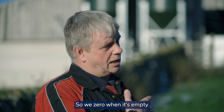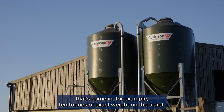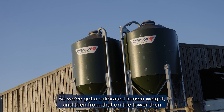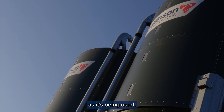We zero it when it's empty. Then as soon as the feed comes in, we put in a set amount of feed that's come in — for example, 10 tons of exact weight on the ticket, so we've got a calibrated known weight. From then on, the tower monitors itself and it rises and falls as it's being used.